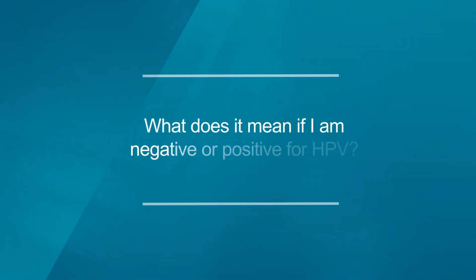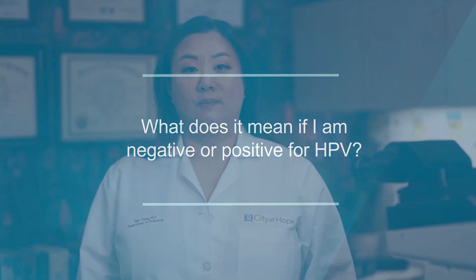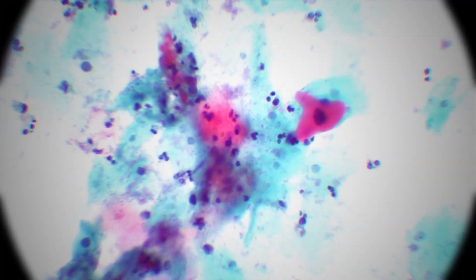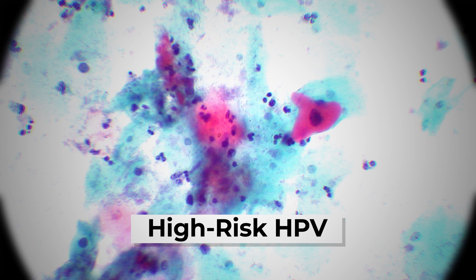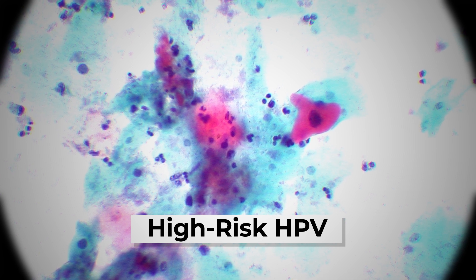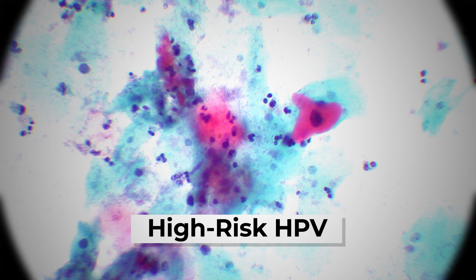Here's a question: What does it mean if I'm positive or negative for HPV? A positive result for HPV means that one or more types of high-risk HPV was detected in your pap smear. This doesn't mean that you have cervical cancer right now. However, it does put you at a higher risk for certain types of cancer.